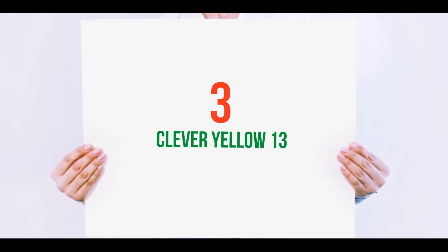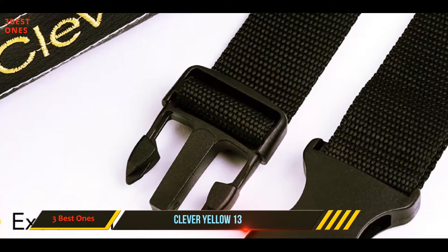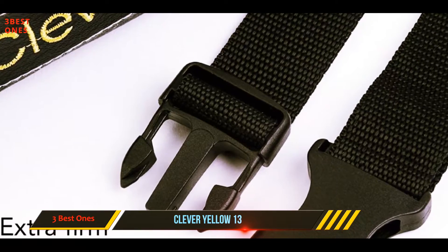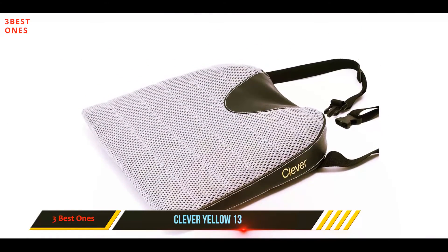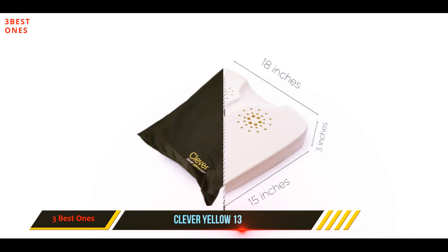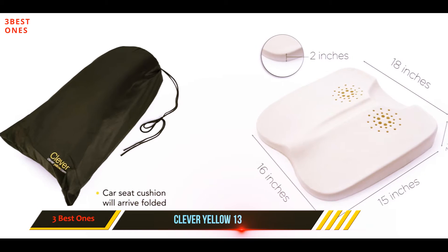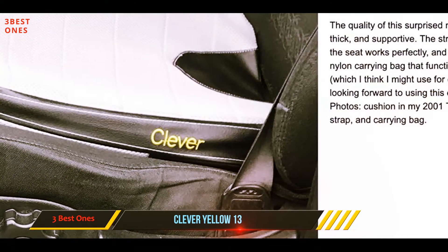Starting at number 3: Clever Yellow 13. Clever Yellow's U-shaped orthopedic wedge comes in an ergonomic design that includes a coccyx cutout that helps with sciatica and tailbone pain. This will make long drives pain-free and more comfortable. The cushion is dressed in a gray-colored cover that not only looks nice, but is also removable and machine washable for easy cleaning.